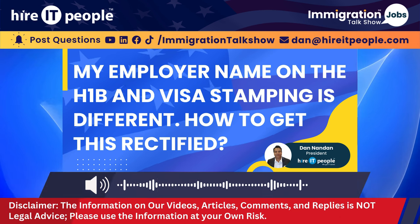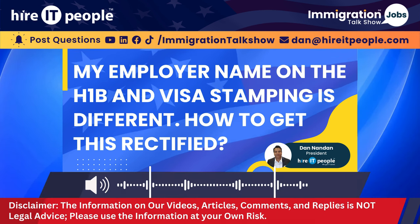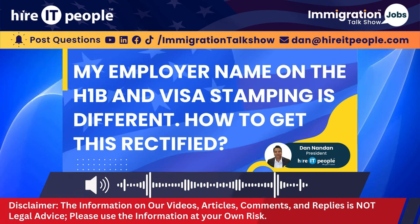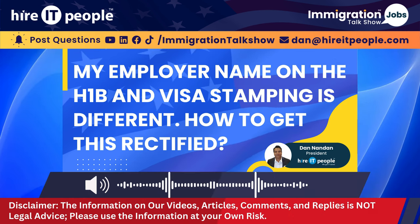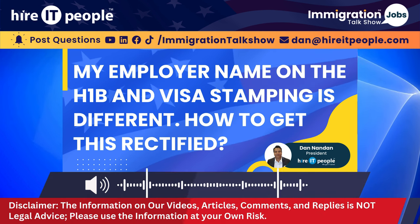If they do have a DBA, you should be okay. There shouldn't be a problem with this application, and you get some documentation from your employer. If you have any trouble at the port of entry, you should be able to show it to the CBP officer at the port of entry.